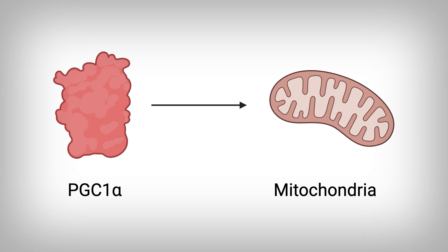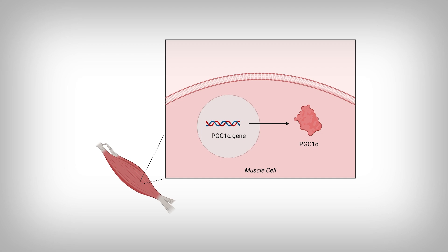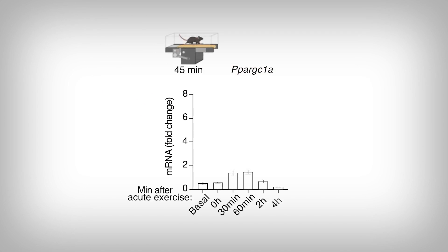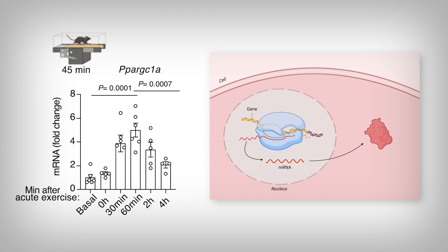The idea here is that mitochondria are heavily influenced by a master protein called PGC1-alpha. This protein controls whether we generate new mitochondria, for example — it's extremely important. What the researchers of this study did was exercise mice and then remove some of their muscle tissue to test for the gene expression of the PGC1-alpha gene, the gene that produces the PGC1-alpha protein.